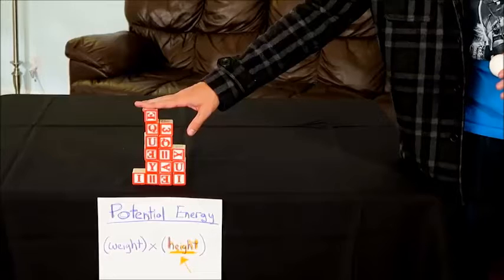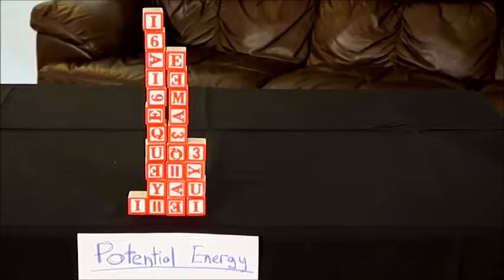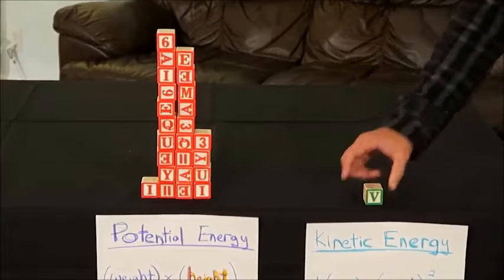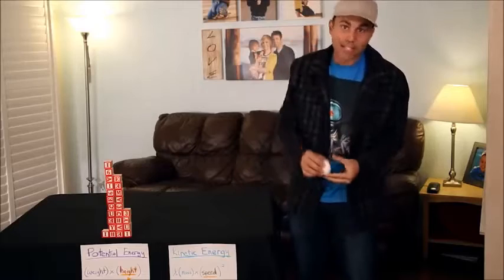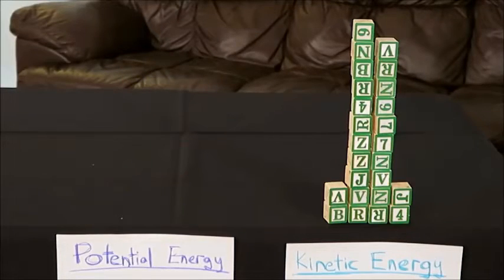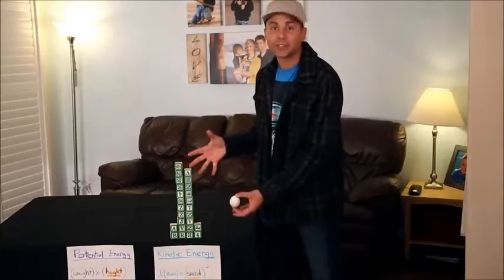These red blocks represent the potential energy, and the higher I go the more blocks of energy I start with. As the egg falls, that potential energy is converted to kinetic energy, which is the energy of speed. You start up high with every block as potential energy, but as you fall faster and faster every block converts to kinetic energy. Now your egg is about to impact the ground with all this energy in the form of speed, and that's got to go somewhere.